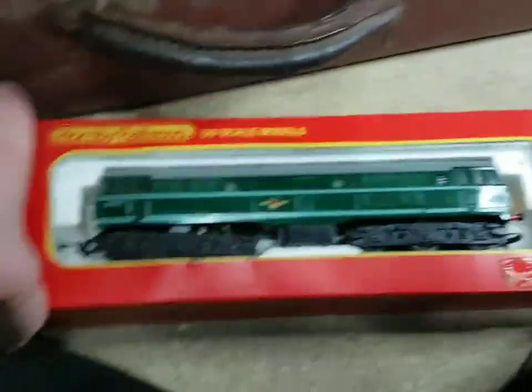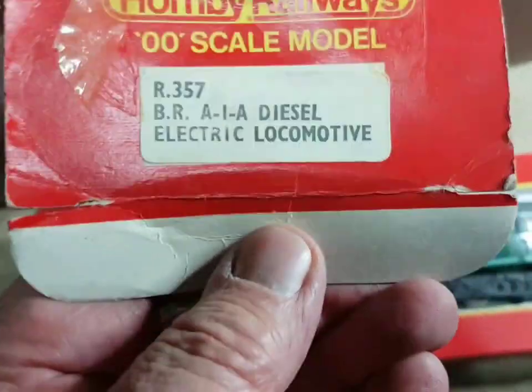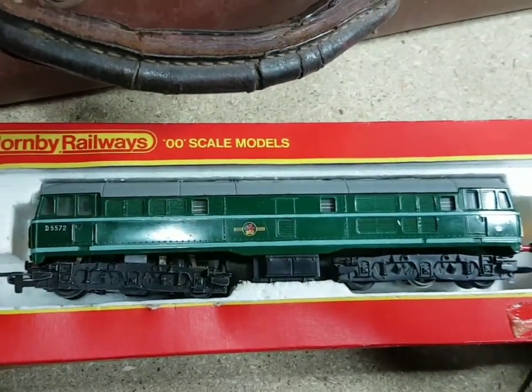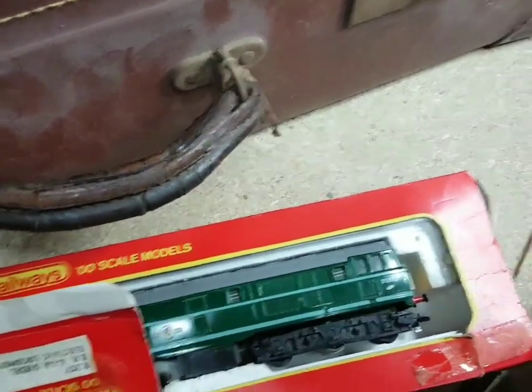Another big diesel - I think it says on here it's an AIA diesel electric locomotive. That's a great looking model, isn't it. Fantastic if that works. Let's pop that to one side.